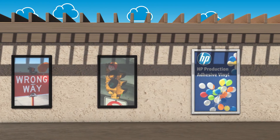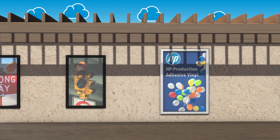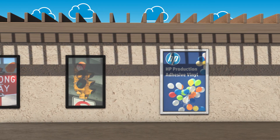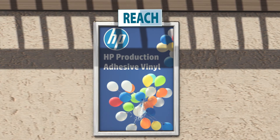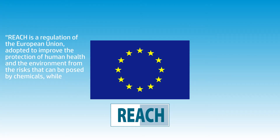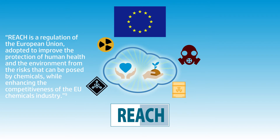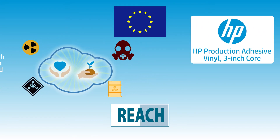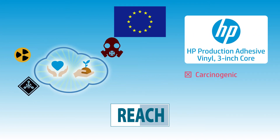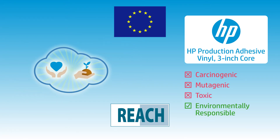While a lot of vinyl materials can be harmful to the environment, HP Production Adhesive vinyl 3-inch core for PageWide technology is different, thanks to it being REACH compliant. REACH is a regulation of the European Union adopted in 2007 to improve the protection of human health and the environment from risks posed by chemicals. In other words, this material is not carcinogenic, mutagenic, or toxic for reproduction, making it environmentally responsible in both manufacturing and usage.